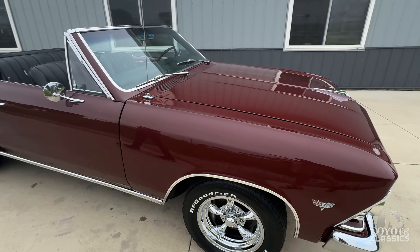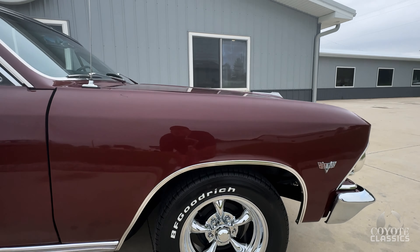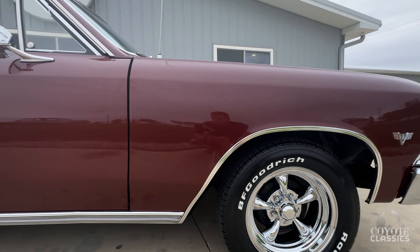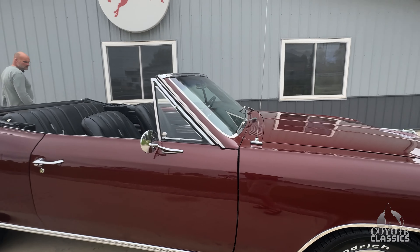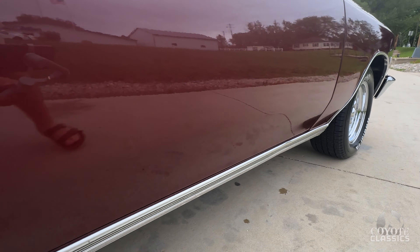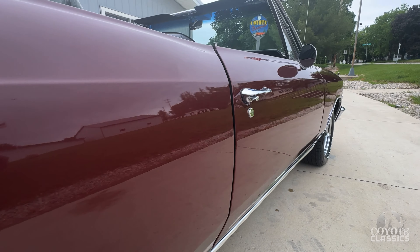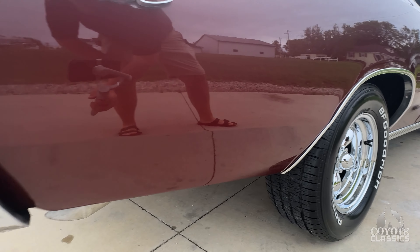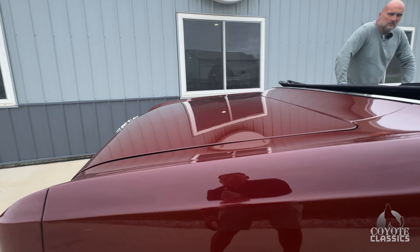I'd classify this one as a nice local car show car, but just very original. The dash and stuff like that is all original still. Really straight up and down the sides — not much for paint imperfections to point out. There's a small scratch here that I think could be buffed out.